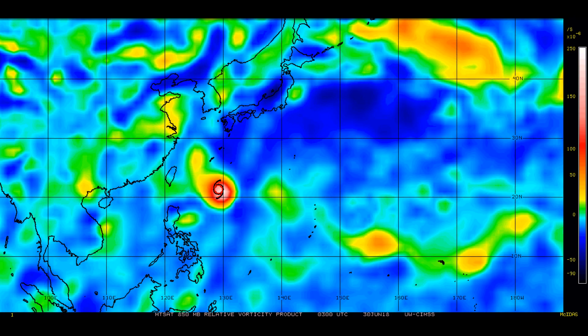The 850 millibar vorticity chart — you can clearly see where the tropical storm is located, and it is very tightly knitted. When you look at the whiteness of the cloud tops, the organization is evident.